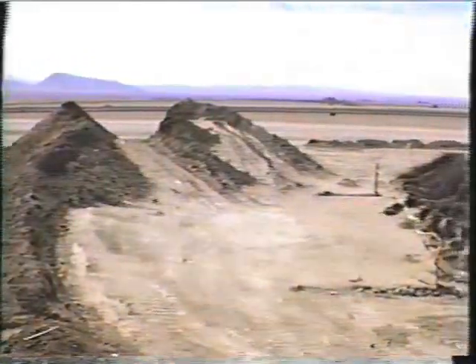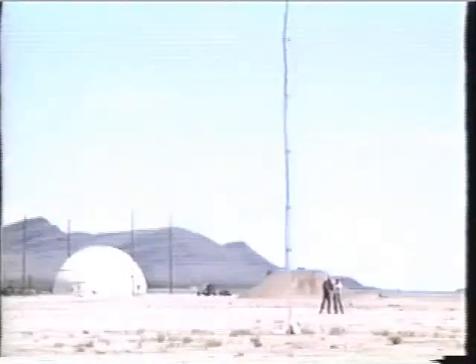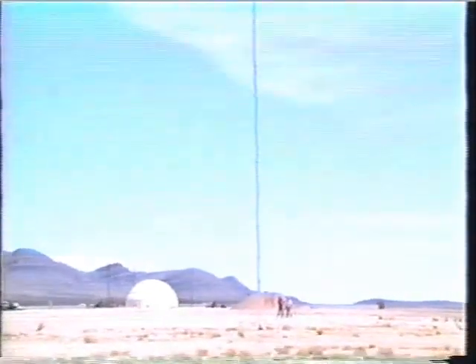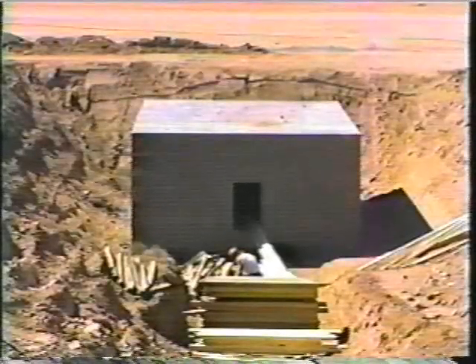The Swiss government fielded three experiments: a buried shelter, three 24-meter-high antennas, and six newly designed microbarographs designed to record low pressures at ranges beyond 5 kilometers from the detonation. Shown here are the shelter and antennas.